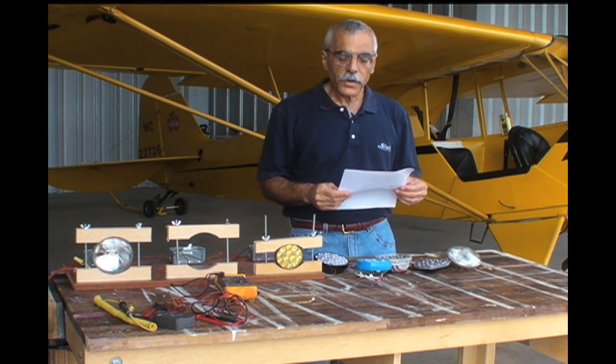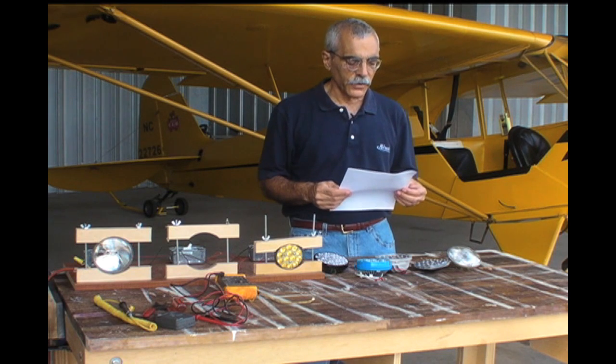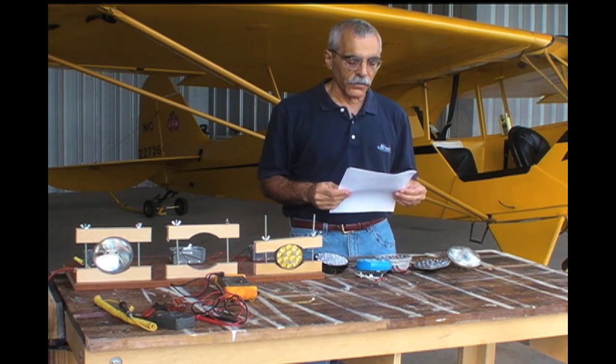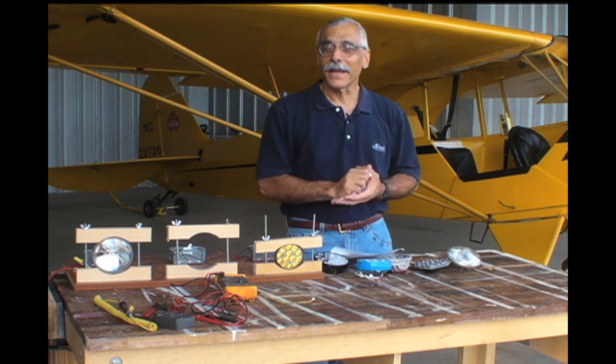From N.M. Carpenter comes this: my pet peeve is your terminology. It's pronounced L-E-D. I've never heard anyone call them LEDs before. Good point, N.M.